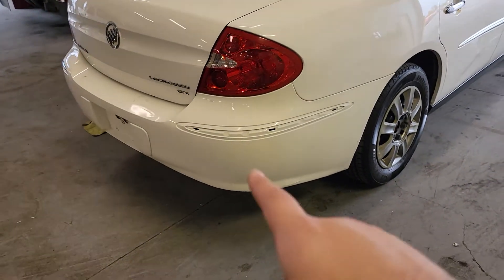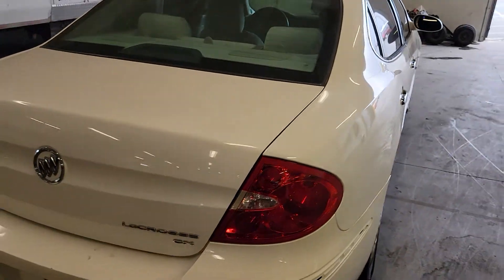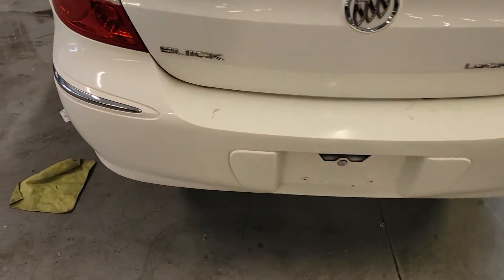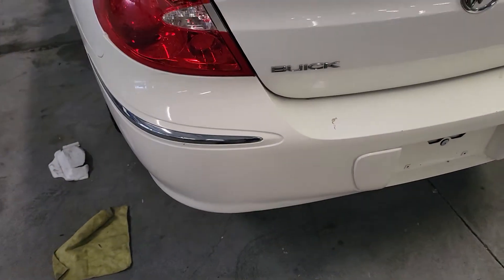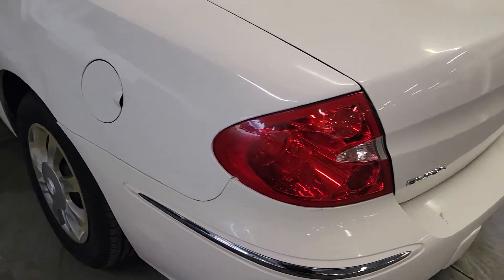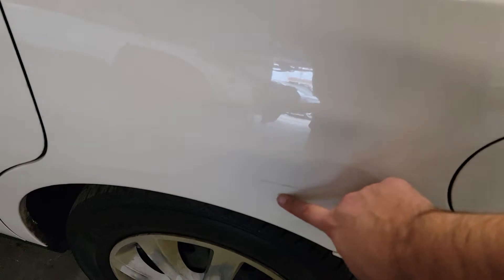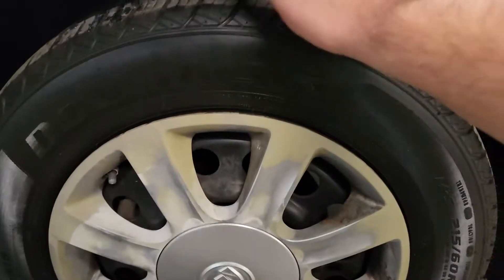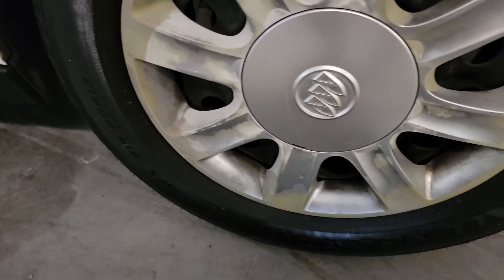Rear bumper — you can see this trim piece is missing. But again, paint looks good, very reflective still. A few little scratches right here but nothing too crazy. This is a nice car. Another good tire with a lot of tread — I don't see any sidewall cracking anywhere.